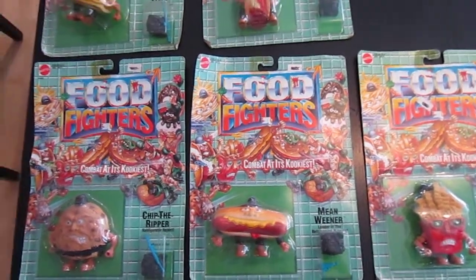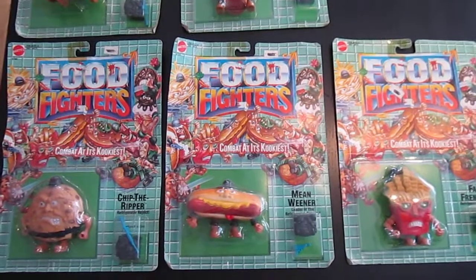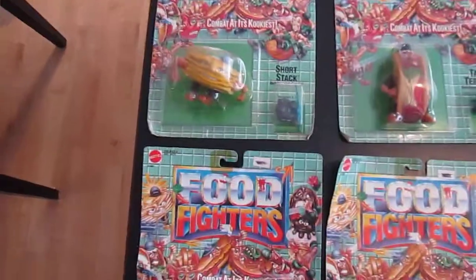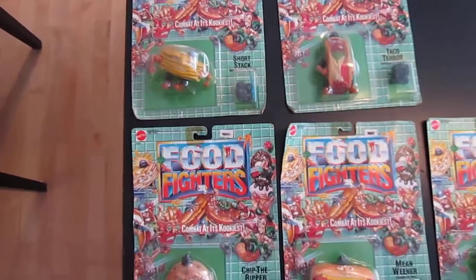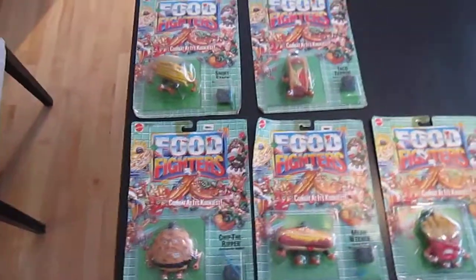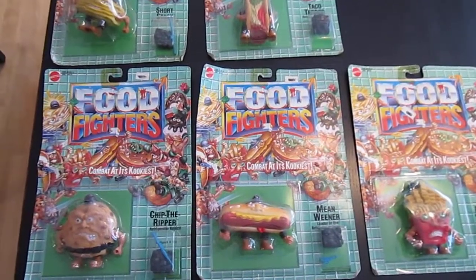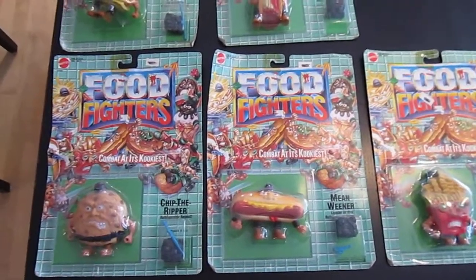Hey everyone, it's Dave from Dave's Toy Cave. It's been a while since I made a video, so I thought I'd show you guys what I just got in today, purchased from eBay. It's the Food Fighters from 1988 Mattel.